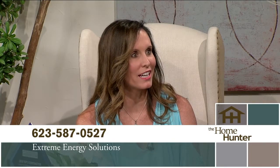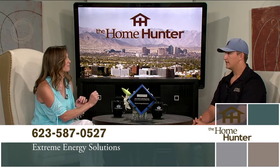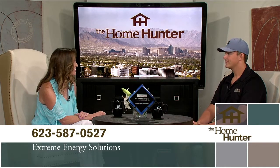People need to call you right away and get all scheduled. Don't forget to mention the Home Hunter. Thank you for joining us.